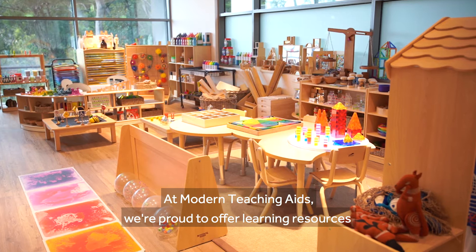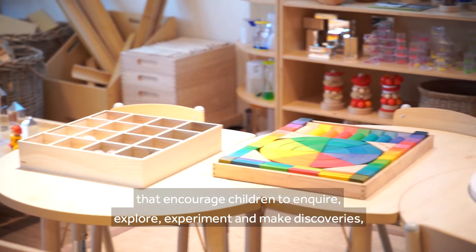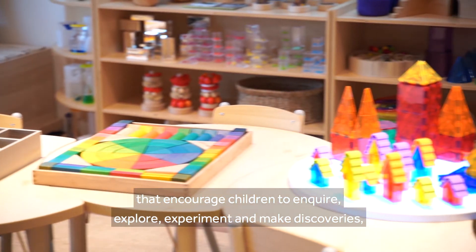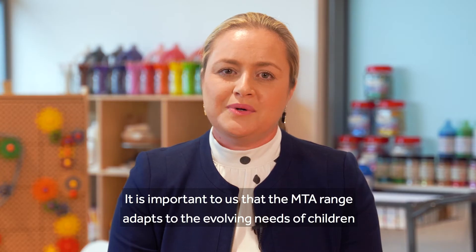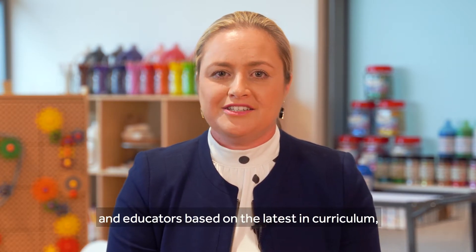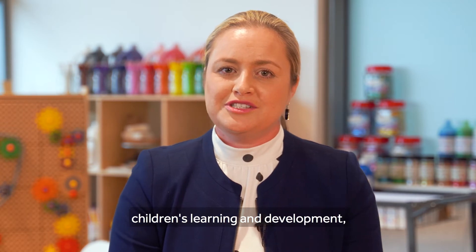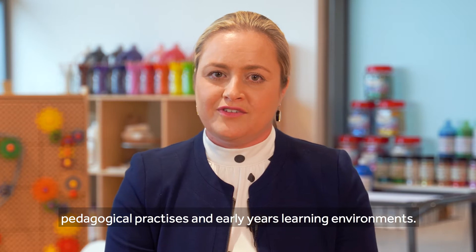At Modern Teaching Aids, we're proud to offer learning resources that encourage children to inquire, explore, experiment and make discoveries while in a play-based learning environment. It is important to us that the MTA range adapts to the evolving needs of children and educators based on the latest in curriculum, children's learning and development, pedagogical practices and early years learning environments.